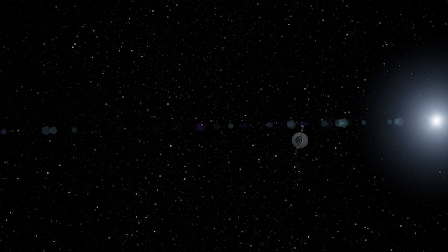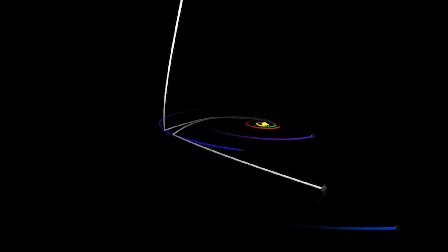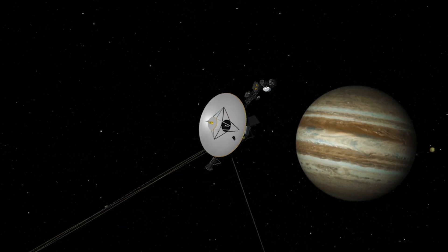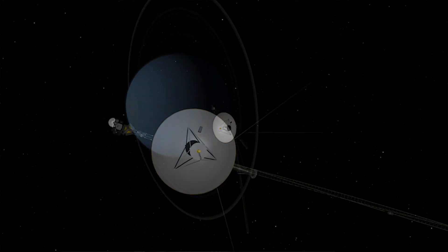It's just exciting that we've been able to get it into interstellar space. We launched two Voyager spacecraft — they were basically the same, but they were on different paths. Voyager 2 was the one chosen to do the grand tour: to fly by Jupiter, then Saturn, then Uranus, and then Neptune.